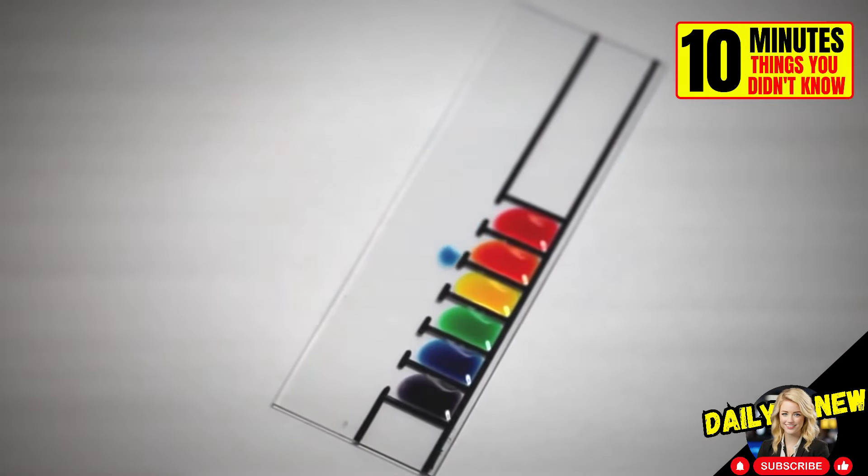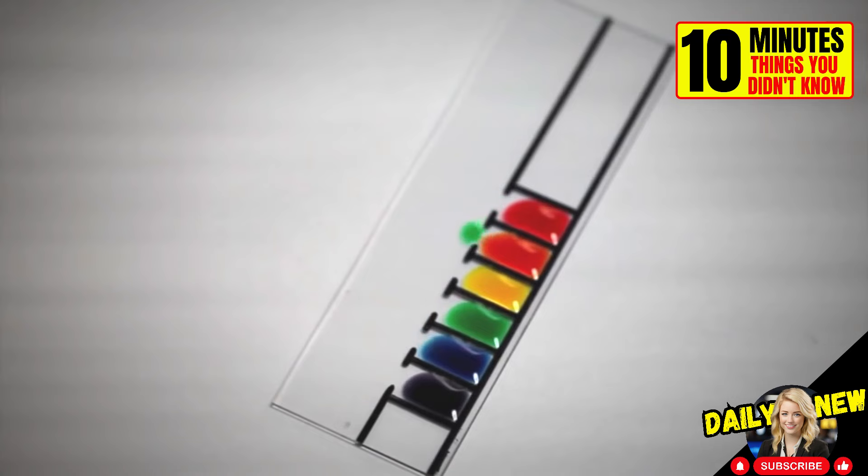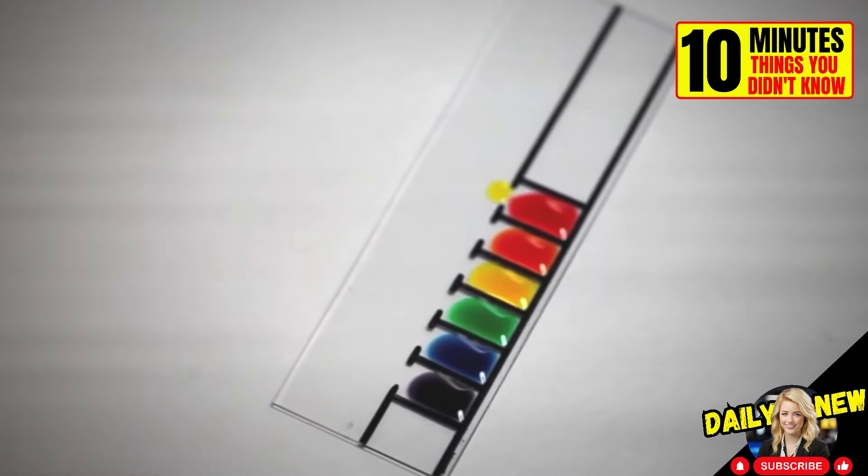Due to their different compositions, these liquids repel each other until they come into contact with a fluid that matches their own composition.